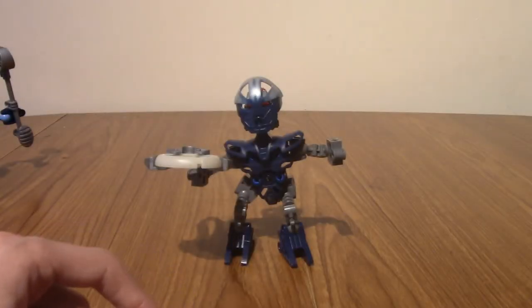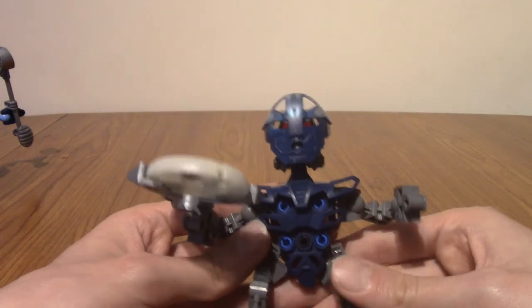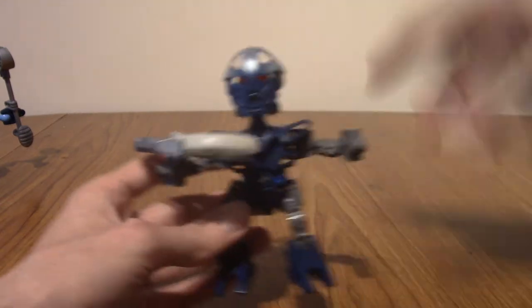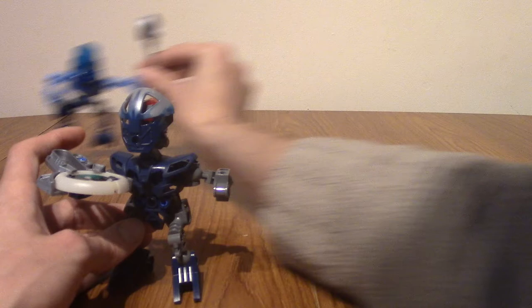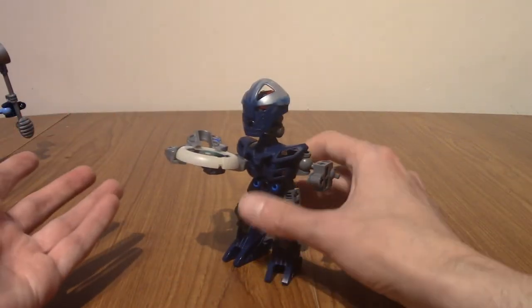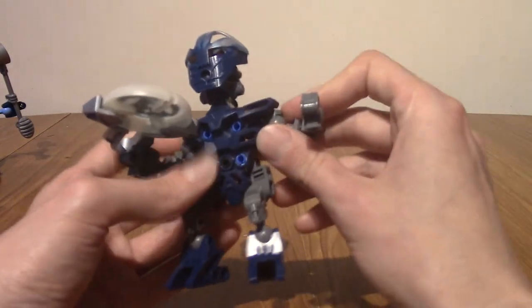I've moved everything aside because I have two more Matorans. Later down the line — I think around the second or third movie — there was a lot of stuff about disc launchers. This is a Ga-Matoran. This is Vhisola. She is a Ga-Matoran, which means she comes from the Water Village. You can see the difference between an original Matoran versus one of these newer ones — they're both counted as Matorans and kind of live in the same village, though this might be from the Toa Nuva era on the new continent.